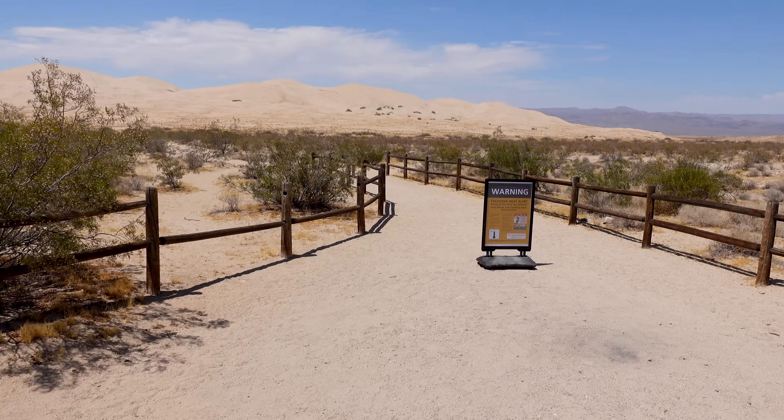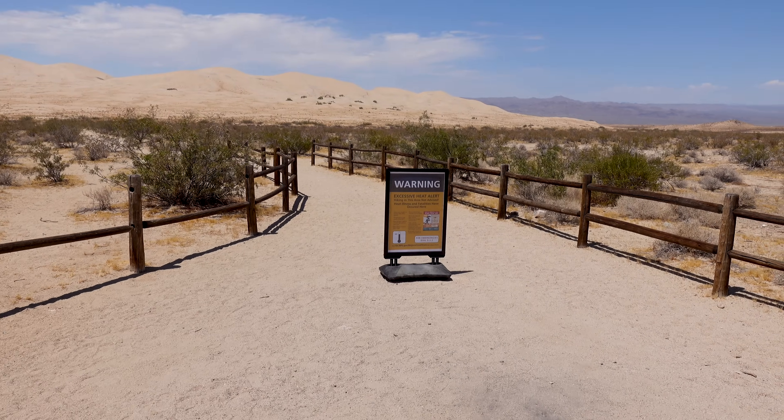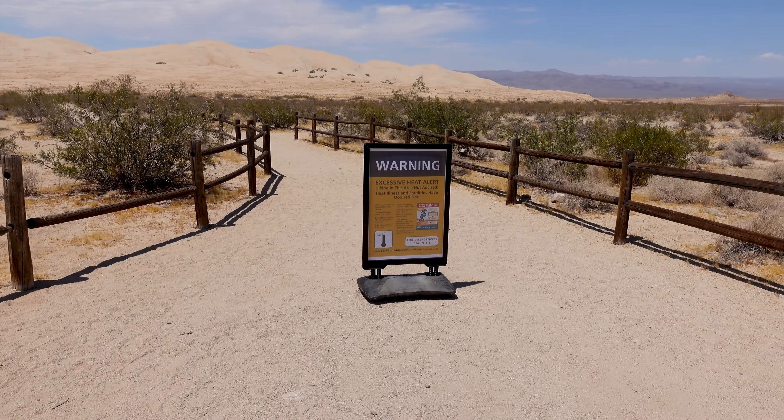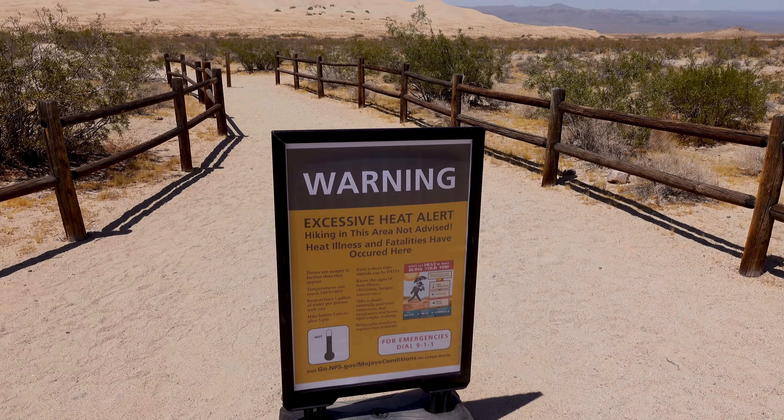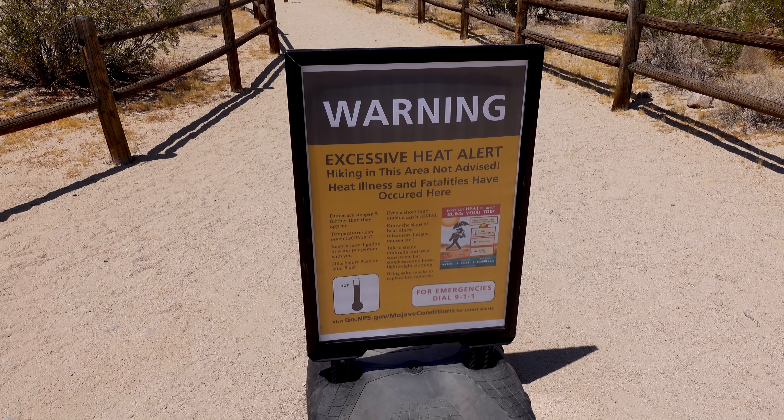Oh my god, it's hot. Warning: excessive heat alert — hiking in this area is not advised. No doubt. We're not going to be too hardcore here. I think I've got a little bit of reptile or lizard in me and I can tolerate these things.